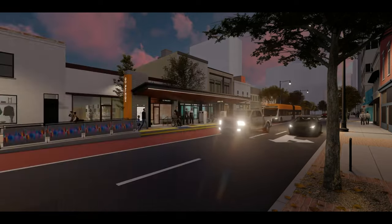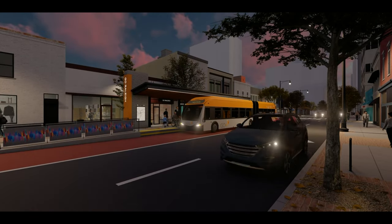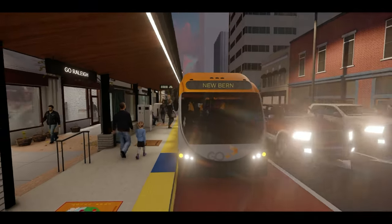As the greater BRT system is implemented, the Go-Raleigh Station, located along Wilmington Street, will serve multiple routes, acting as a transfer point between the North, South, East, and West corridors.